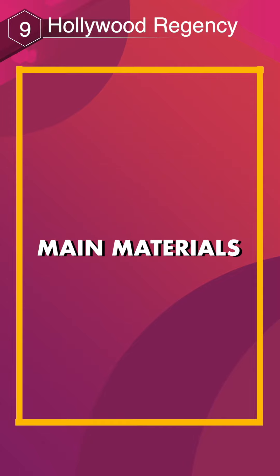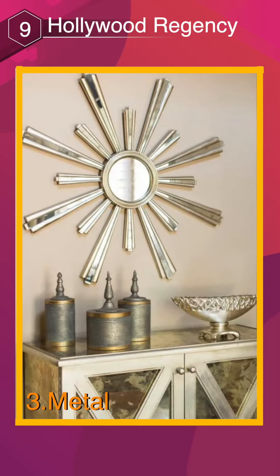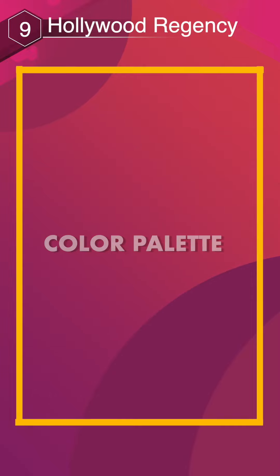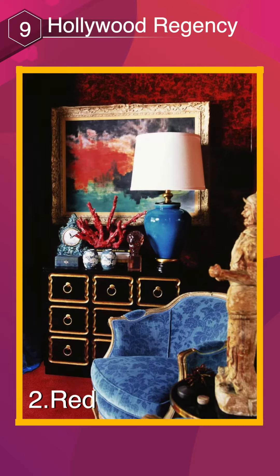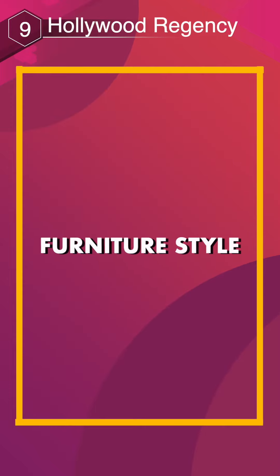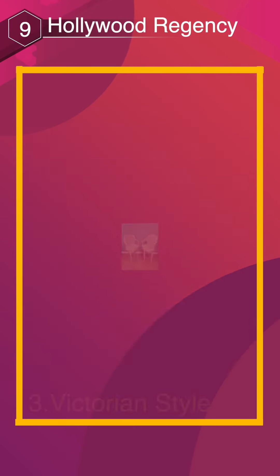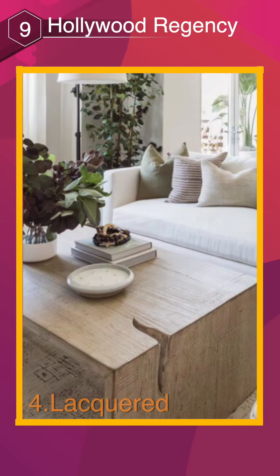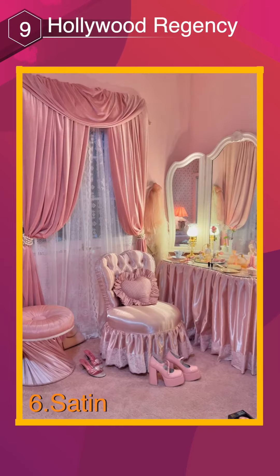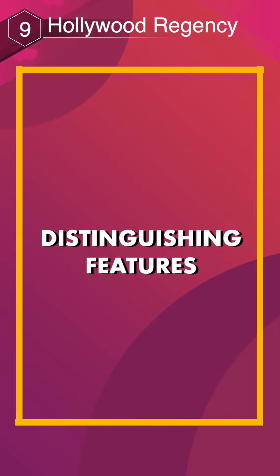Main Materials: Glass, Mirror, Metal, Lacquer. Color Palette: Bold Purple, Red, Turquoise, Gold. Furniture Style: Velvet, Plush, Victorian Style, Lacquered, Silk, Silk Satin, Tufted. Distinguishing Features: Luxurious.